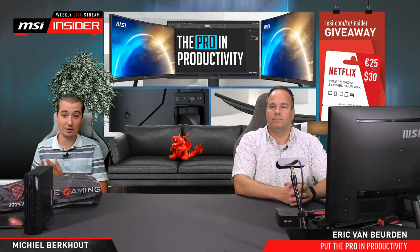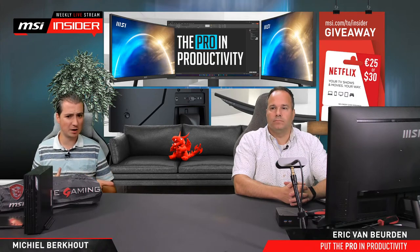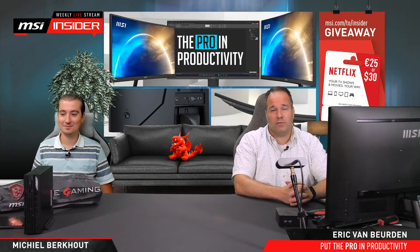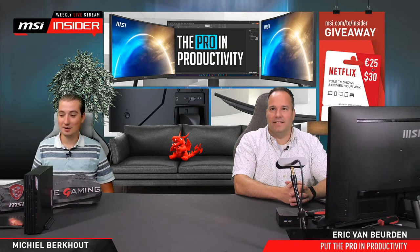For the giveaway today — no game codes since we're not talking about gaming systems — but we do have a nice giveaway where we're giving away several Netflix codes. Depending on your region it will be either 30 US dollars or 25 euros, which translates to roughly one to three months depending on the subscription tier you want.